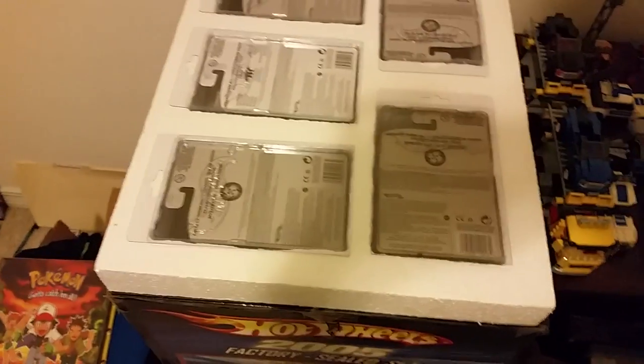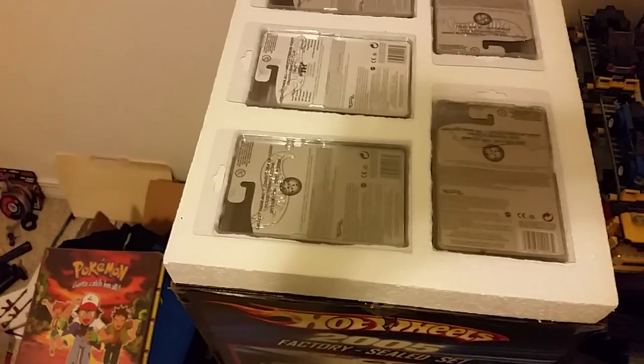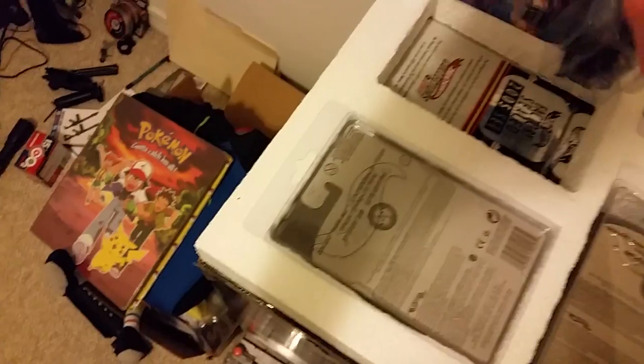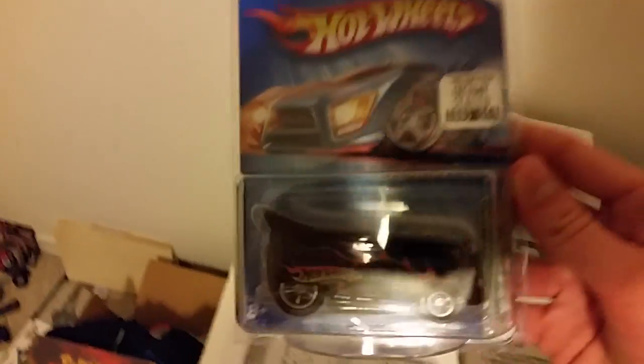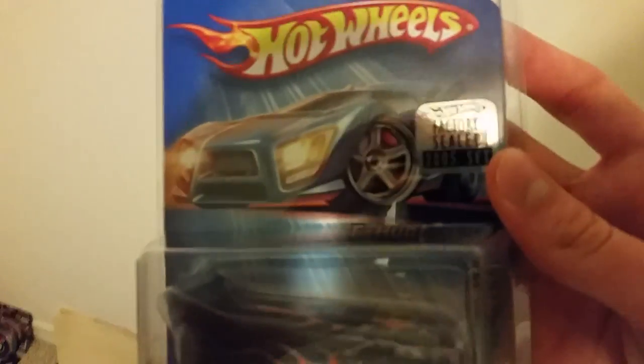This set was released towards the end of 2005 and was only manufactured up to 500 units — compared to the 2003 set which went up to 1,000. One thing people like about this set is that it includes the Treasure Hunt series, and all cars feature a holographic sticker that says Factory Sealed 2005 Set.